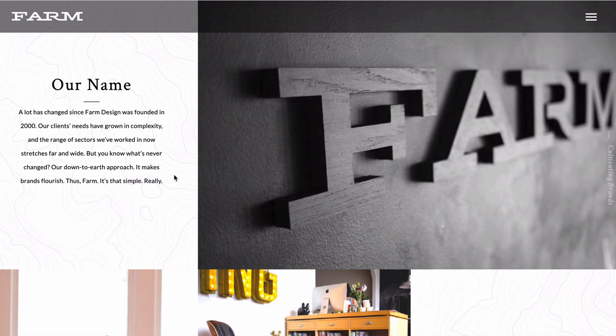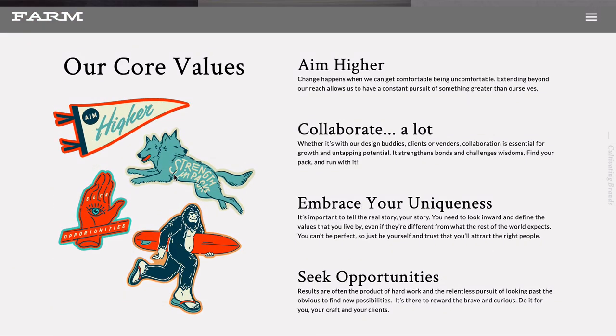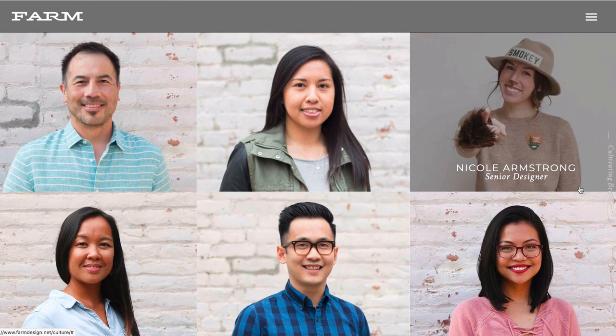There's an explanation about the name, when they were founded. This is more secondary stuff — people don't necessarily care straight away how long you've been running, but if they're trusting you with a large budget they want to know you've been around a while. Make sure you put in there somewhere what you've done and where you're based. Then Farm Design have put their core values: aim higher, collaborate a lot, embrace your uniqueness and seek opportunities. This only works if you really mean what you say, and people want to know they're going to get on with you and that you're fun to work with.